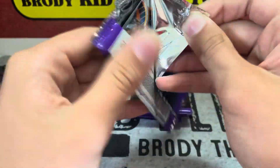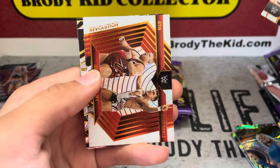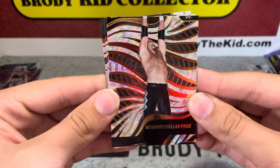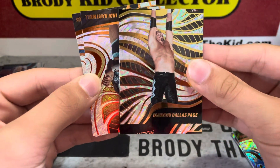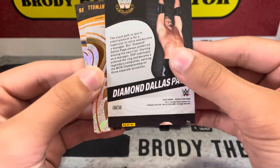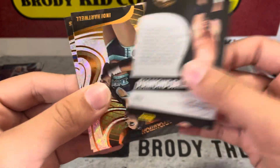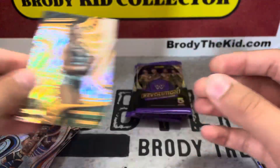Got a rookie card of B-Fab and Luke Gallows. Not bad so far. Kofi, got a tag team — Shoosh Shoosh please — Alpha Academy, nice. DDP, nice. A fractal that is not cut very well though — you can see the Revolution on the next card bleeding through. I can't tell exactly who's next, you can see the hair, might be like a Cody Rhodes or something. Not a very well cut card there. Indy Hartwell and Sheamus.